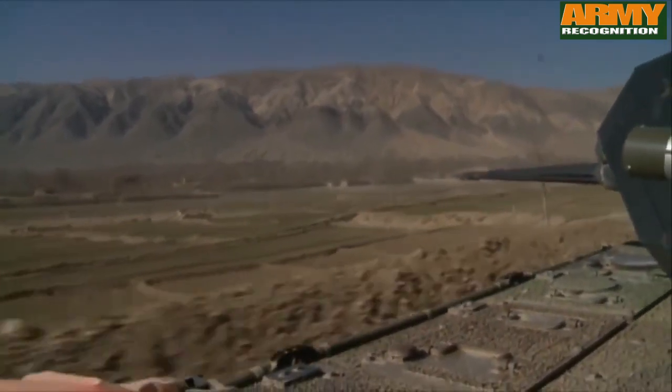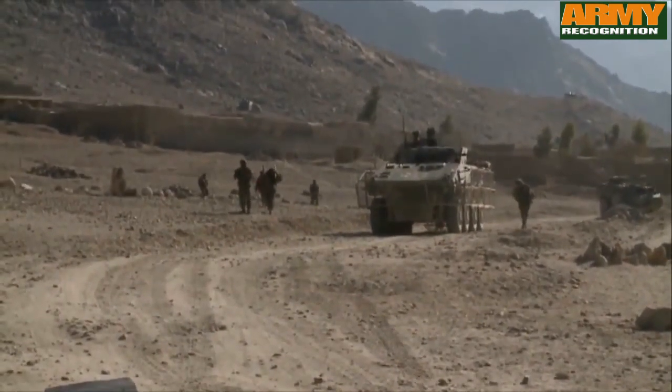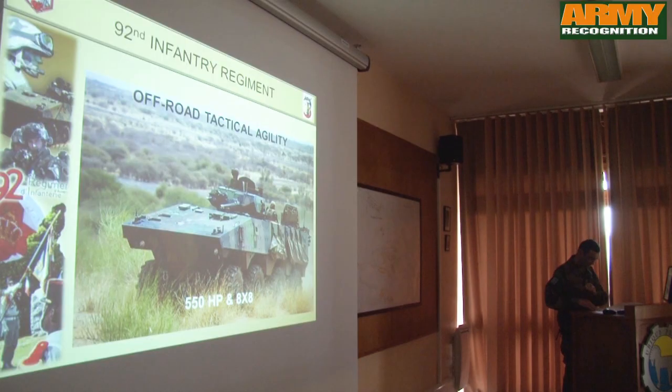There is great tactical agility off-road with the VBCI, due to the 550 horsepower engine, 8x8 drive, and the central tire inflation system — very important and useful in sand.